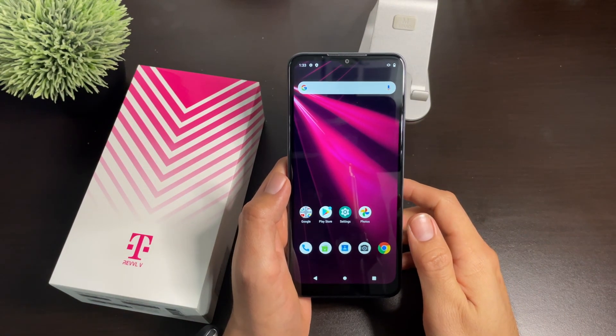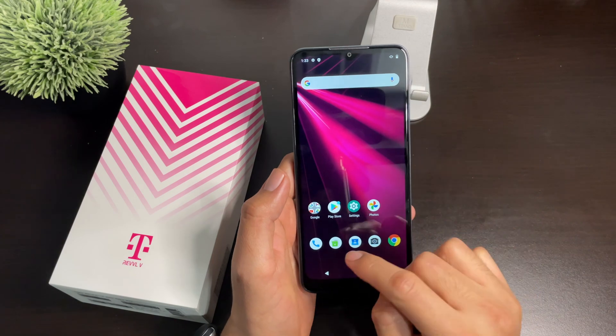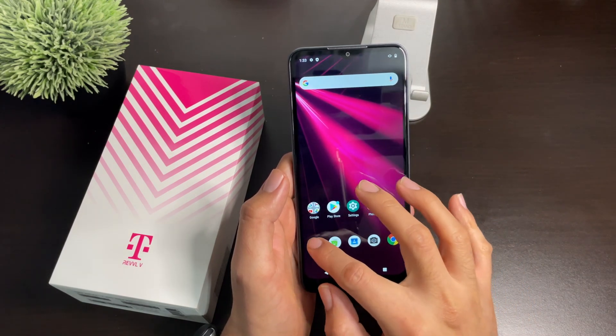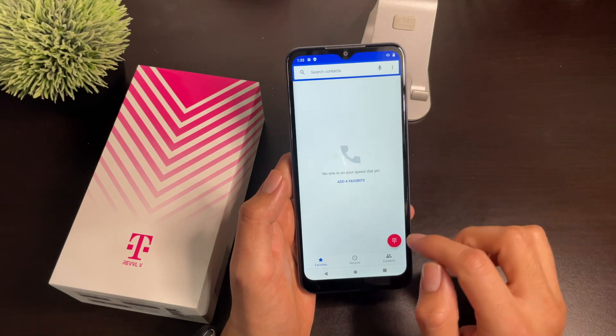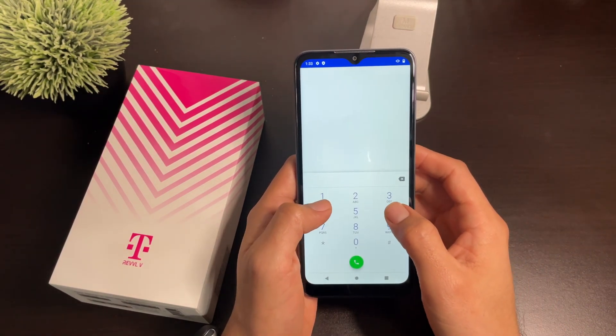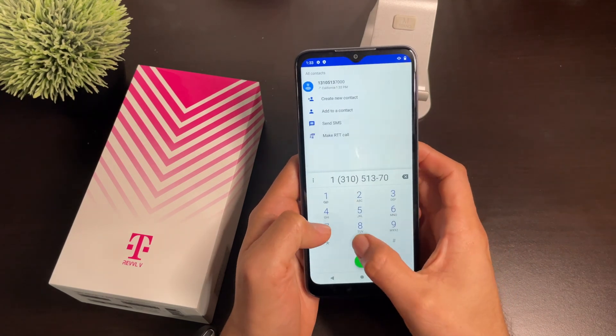What's up guys, Incatech here with another tutorial. In this case we're going to figure out what is going on with the Rebel 5 and why it cannot make calls out. A lot of users have been reporting that when they're trying to call to a number it is giving them a network issue.